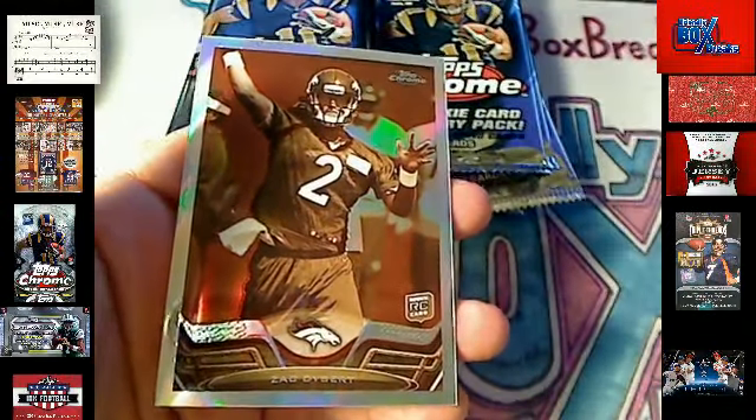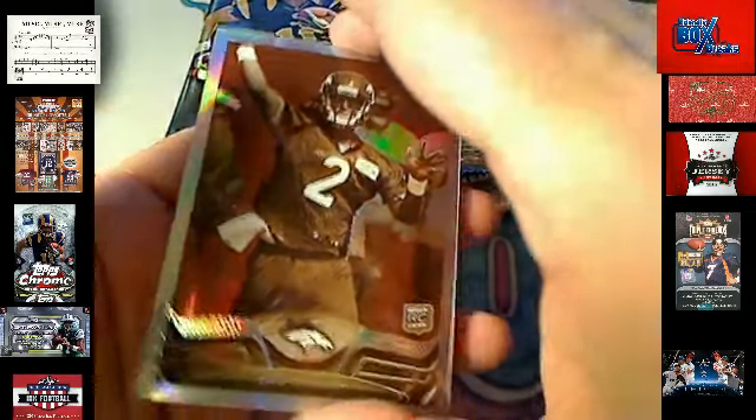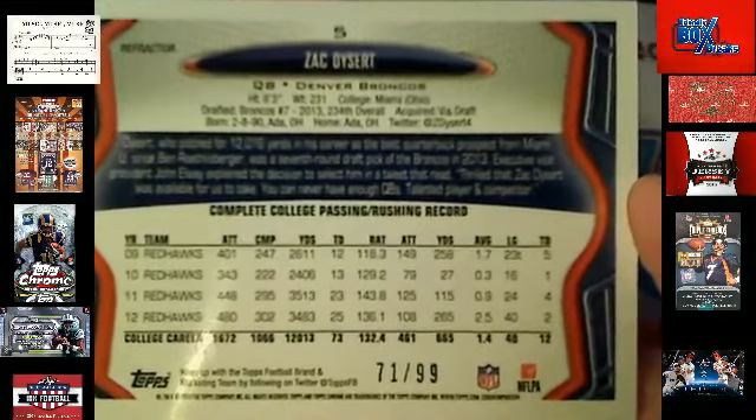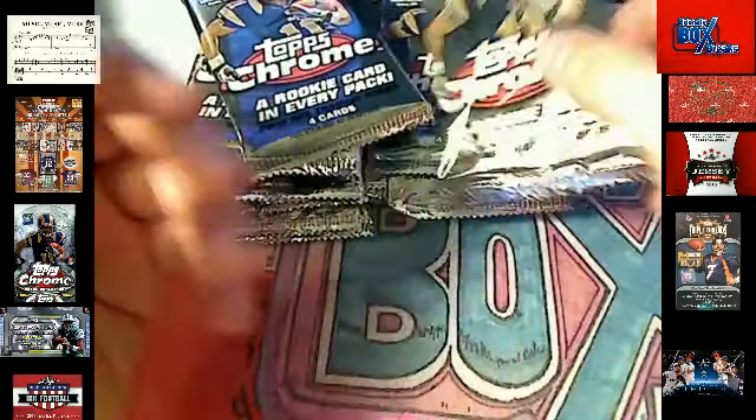Oh wow, look at that — Zach Dysart Sepia Parallel Refractor. Denver Broncos. Cameron D, coming out to you — 71 to 99. Awesome. Love the numbered cards, nice card man.